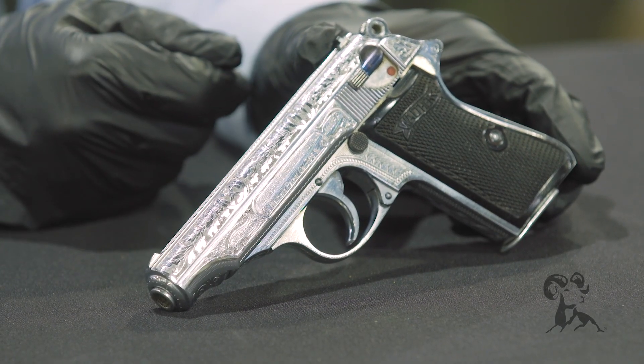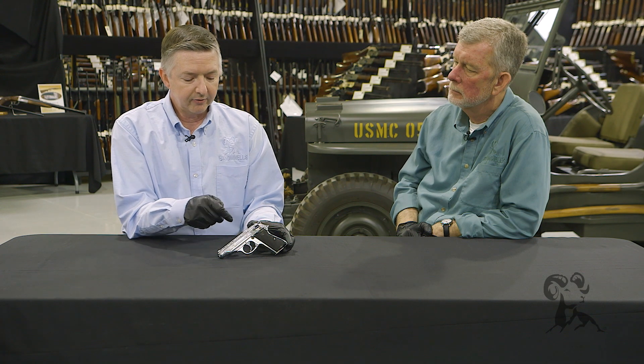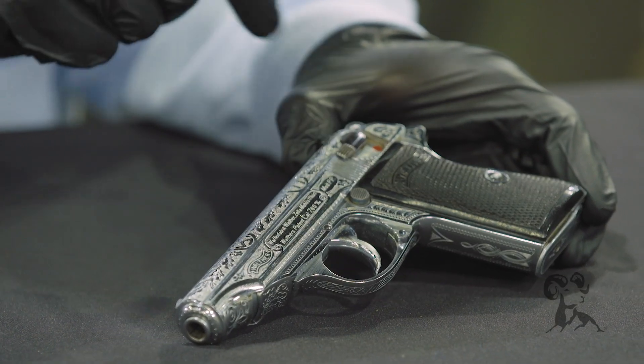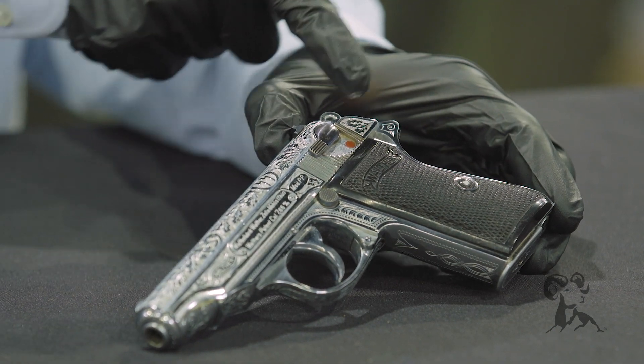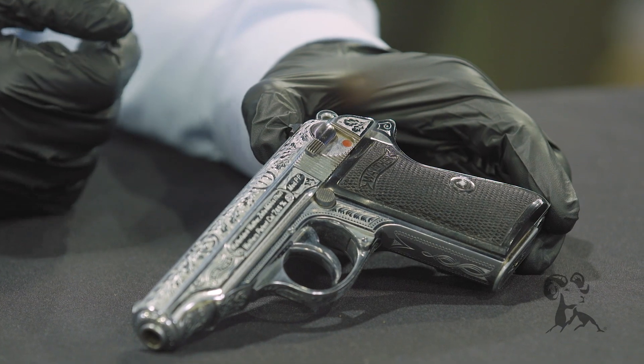The PP was the first commercially successful double-action blowback handgun, developed in 1929. The originals had a 90-degree safety which dropped down, and this one is one of the early 90-degree safeties. Later on they changed the cut right here where it didn't have to swing all the way down.